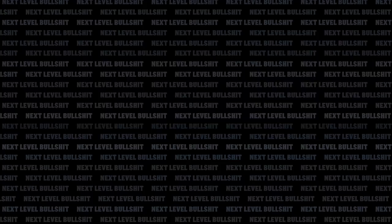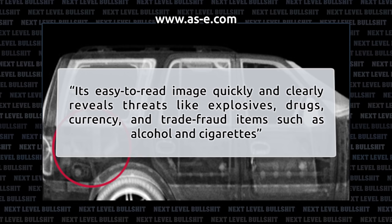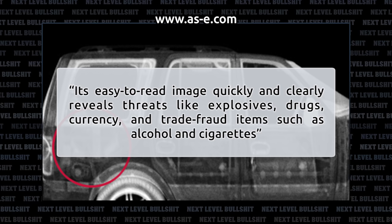What we do know about the vans is they're called Z-Backscatter vans. It's a product sold by American Science and Engineering, which offers a wide array of inspection products and solutions. The Z-Backscatter van is the most maneuverable, versatile, and successful cargo and vehicle screening system on the market. Its easy-to-read image quickly and clearly reveals threats like explosives, drugs, currency, and trade fraud items such as alcohol and cigarettes. The vans also come in Mercedes Sprinter or Ford 550 flavors.